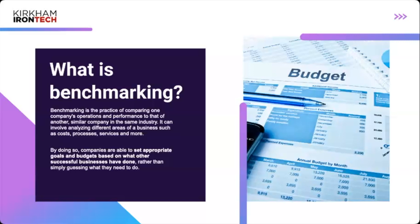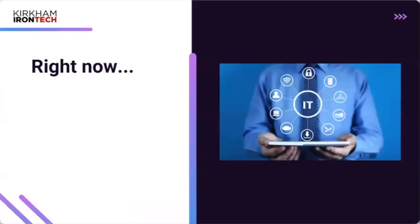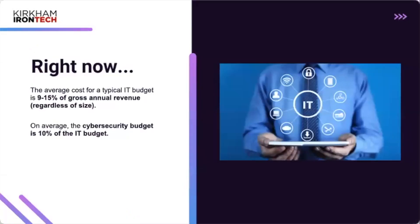Benchmarking is made up of three pillars: comparison, evaluation, and improvement. You compare what your peers are spending and why. You evaluate what you currently have — are you meeting that standard, what are you missing? And then from that evaluation, you improve and take action.